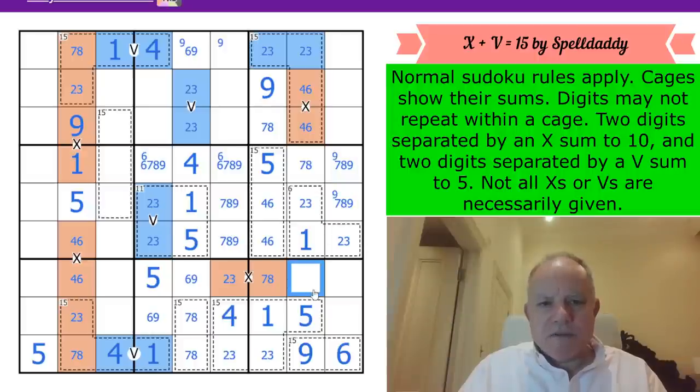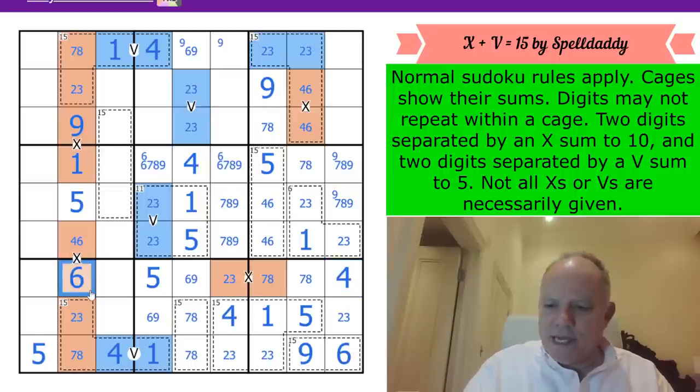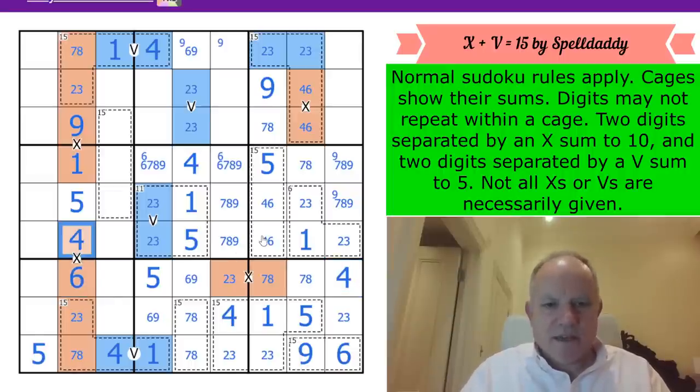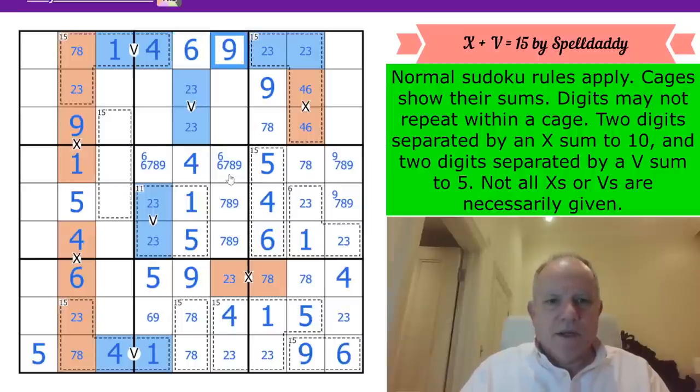This cell is 7 or 8 in its column, forming a pair in the box. That gives us 2 or 3 over here, and we can place 4 in the box. That 4 looks across here; 6 and 4 are done. That 6 looks back, giving us 9, then 6 and 9 at the top.